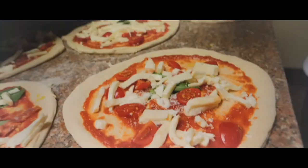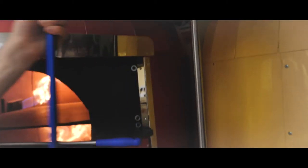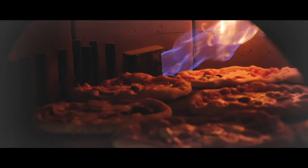You're selling something that people will pay good money for. Very customisable as well. So you can make vegan pizzas, vegetarian pizzas, meat based pizzas. There's an awful lot you can do with the base products.